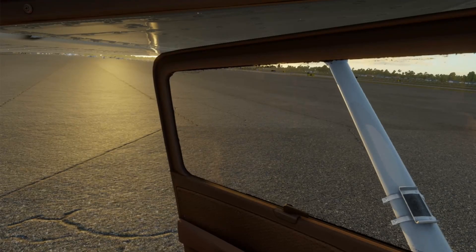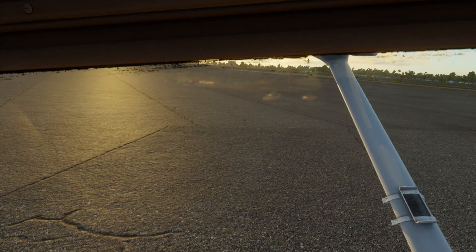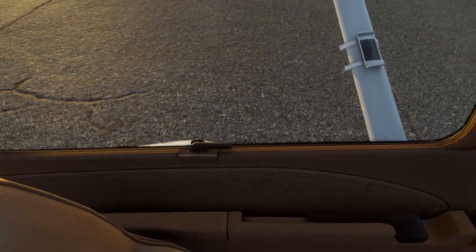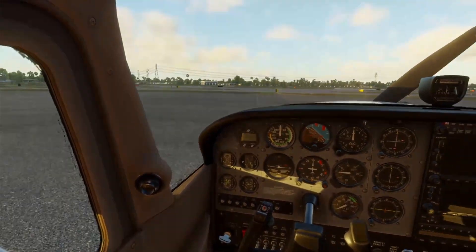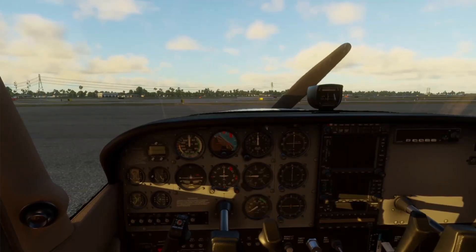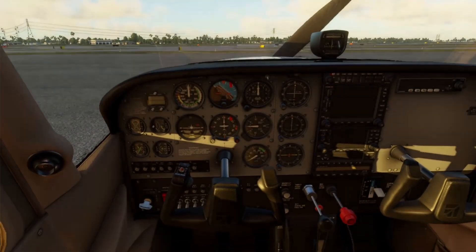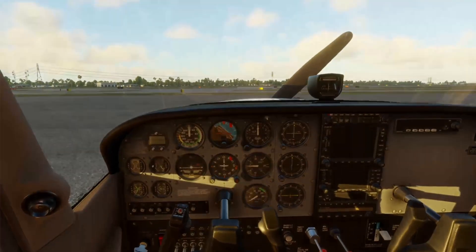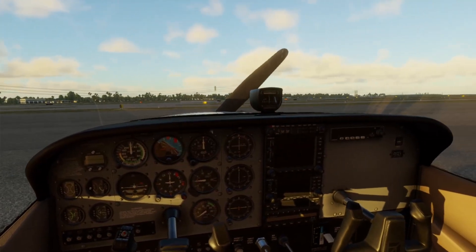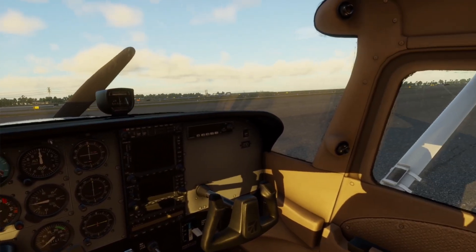Before the engine starts, before the checklist begins, we need to take a moment to understand the space we're in. This is the cockpit of a Cessna 172 Sierra model — steam gauges and fuel injected. Let's walk through where everything is, what it does, and how it fits into your flow as a pilot. Let's begin left to right.